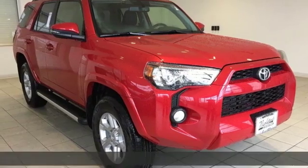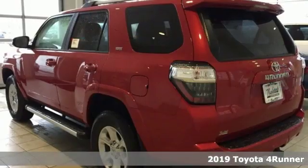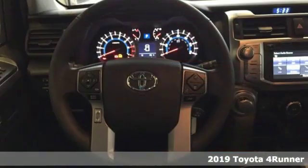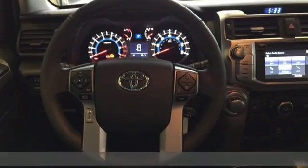It's a new 2019 Toyota 4Runner. When you're looking for comfort, convenience, and quality, you think Toyota. It comes with the features you need and, better yet, want.